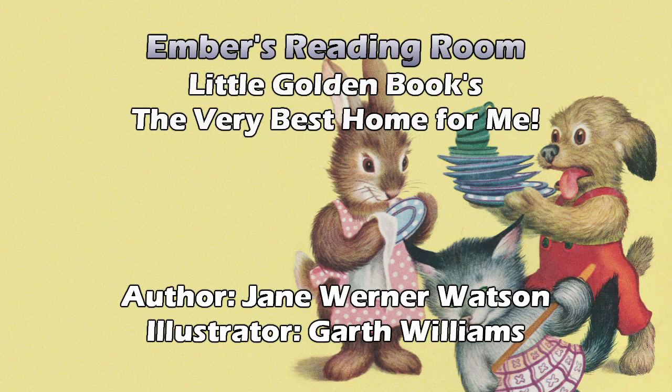They got along nicely when it came to sharing toys, being quiet at nap times, and keeping the house neat — those are usually the things you're asking kids to do. So the book is showing how well these animals do the things children should do.